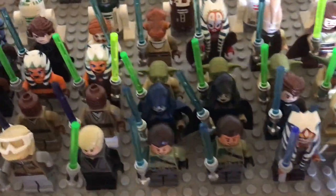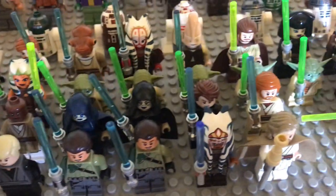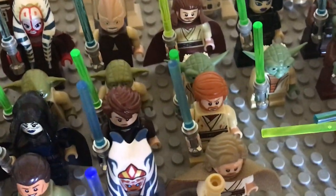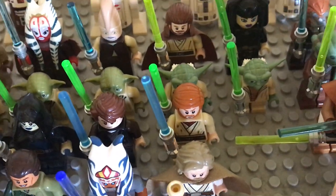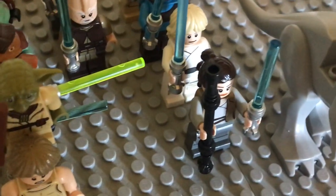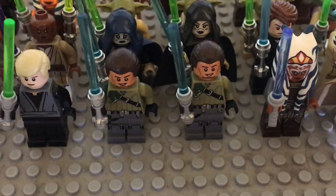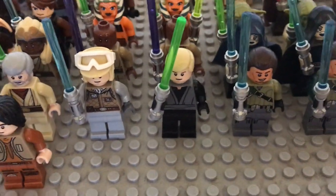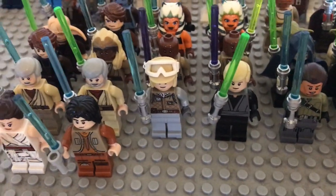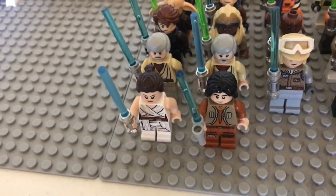We have a couple of Barriss Offees, and then Episode 3 Mustafar Anakin and Mustafar Kenobi. We have General Krell. Then we have Luke Skywalker, a Rey. Luke in training with Yoda on his back, Old Luke, Rebels Ahsoka, a couple of Kanans, Episode 6 Luke, Episode 5 Luke, a couple of Ben Kenobis, Ezra, and Episode 9 Rey.